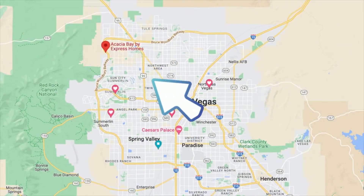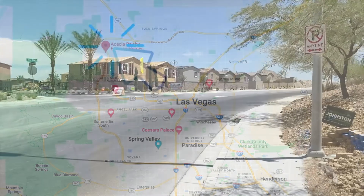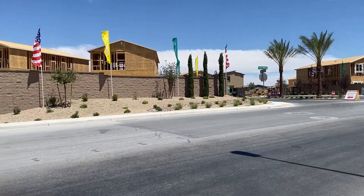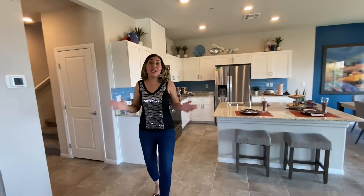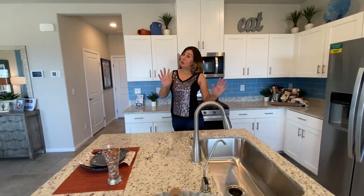Acacia Bay is located in Northwest Las Vegas at the 215 and Ann Road. We are in the 1865 model. At the front door is a coat closet. This unit is 1865 square feet, 4 bedrooms, 1.5 bathrooms, 2-car garage, and it comes in 2 stories.